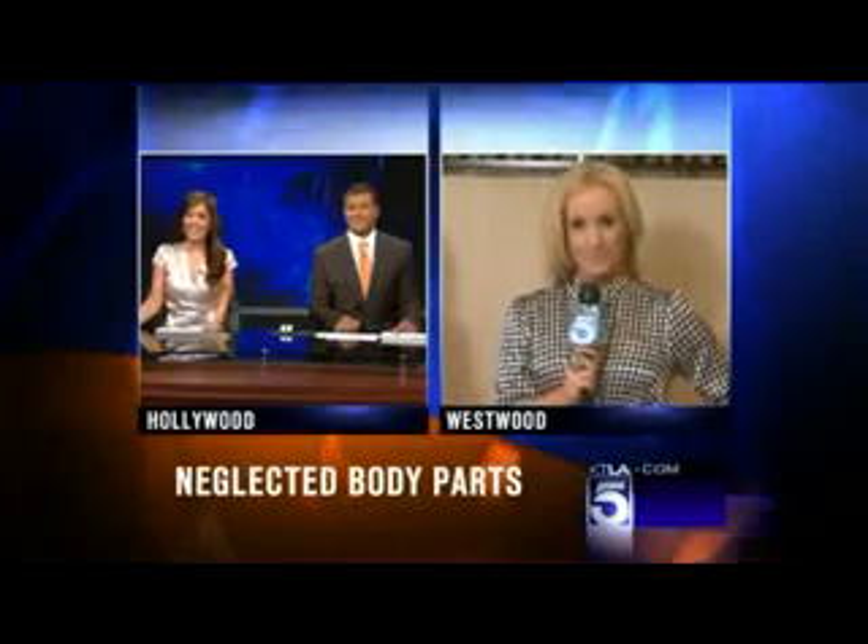You can get great skin with stuff you already have at home. It's true. Allie McKay live in Westwood this morning to show us how. Good morning. Hey, Al.